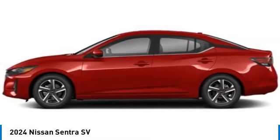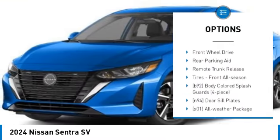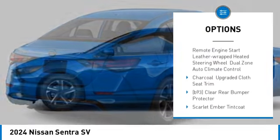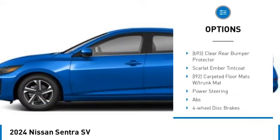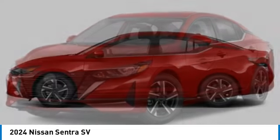Here are some of this vehicle's great options: tire pressure monitor, blind spot monitor, aluminum wheels, brake assist, stability control, four-wheel disc brakes, front wheel drive, rear parking aid, remote trunk release, and tires front all season.